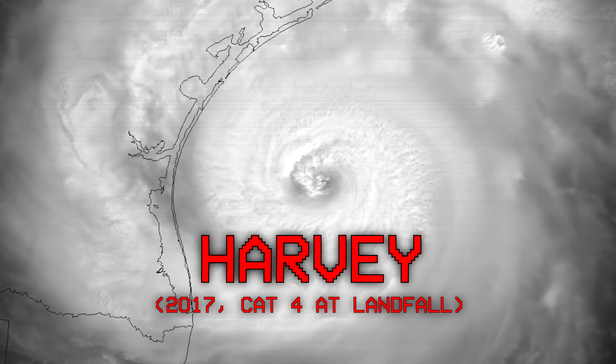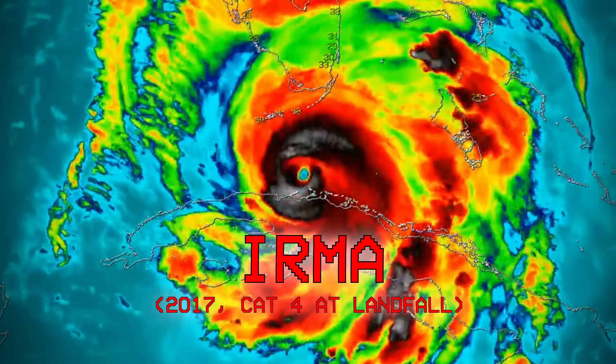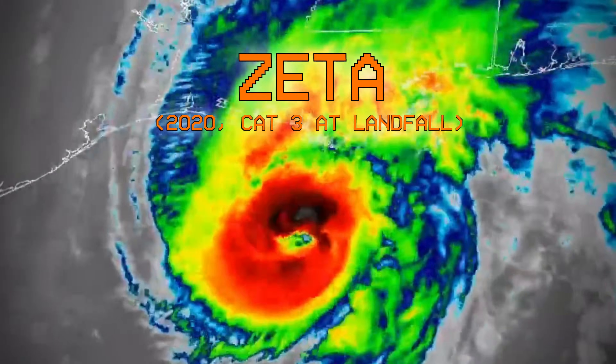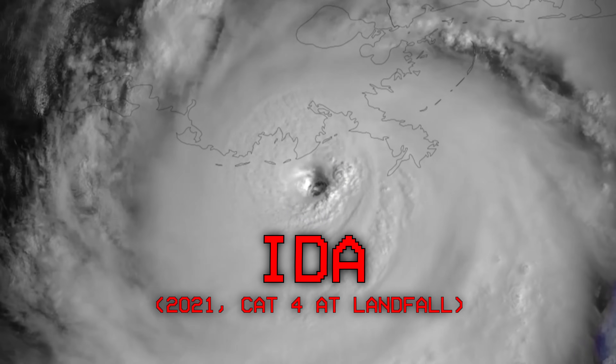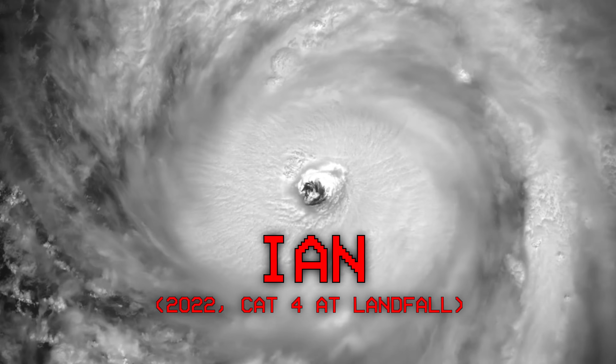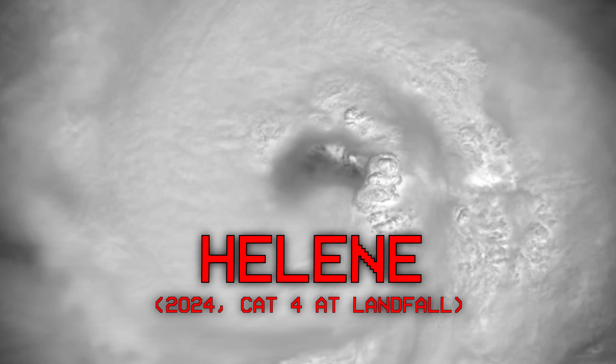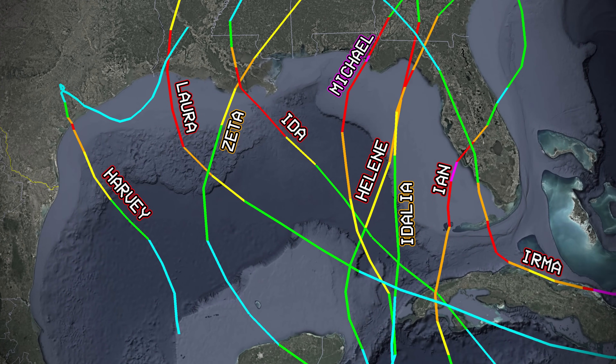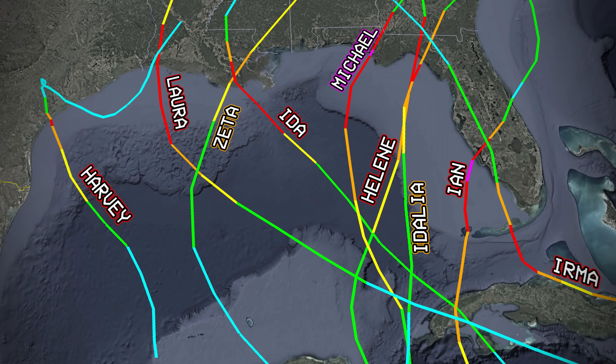First, let's take a look at these nine hurricanes: Harvey, Irma, Michael, Laura, Zeta, Ida, Ian, Idalia, and Helene. All of these storms made landfall as a Category 3 or higher along the Gulf Coast shoreline.